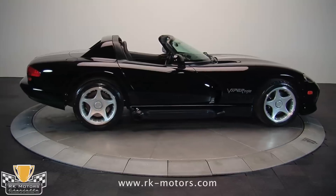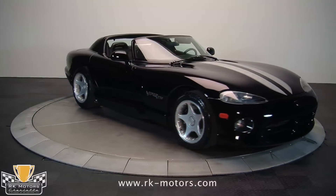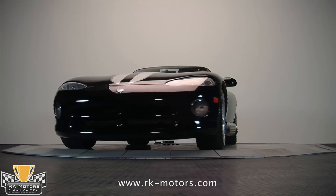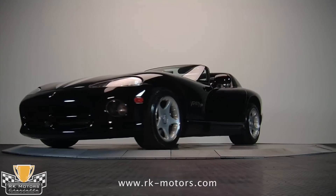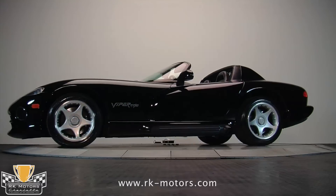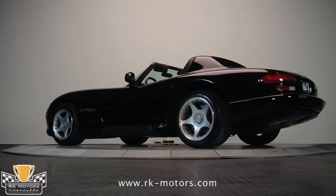The Viper is unapologetic about what it is, and it has stayed true to its nature, only reluctantly becoming more refined up until its demise this year. Dressed in appropriate and sinister black, this 1996 Viper RT10 is an iron fist inside of an iron glove — no sneaking around, no subtlety, no pretext of being a law-abiding citizen.